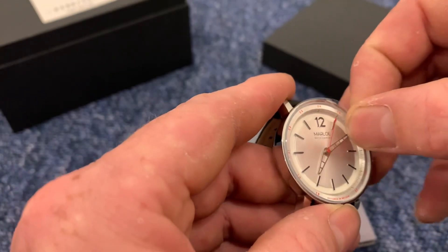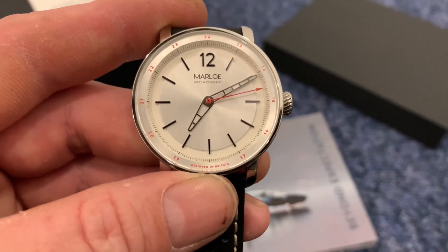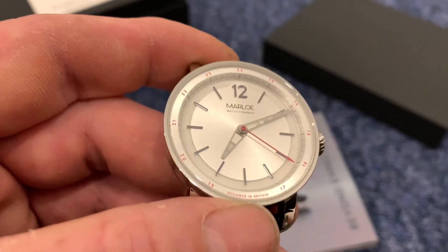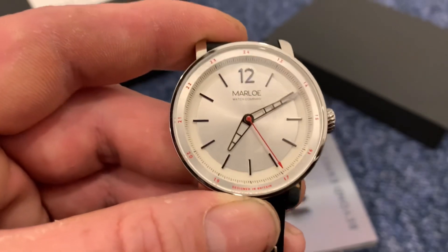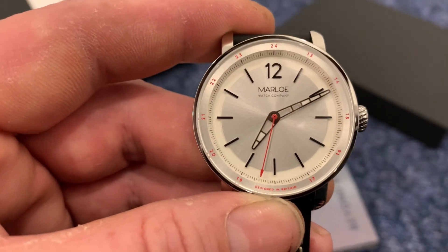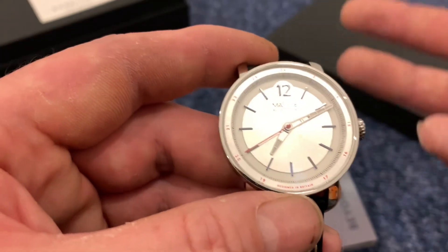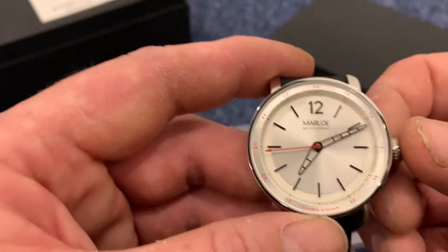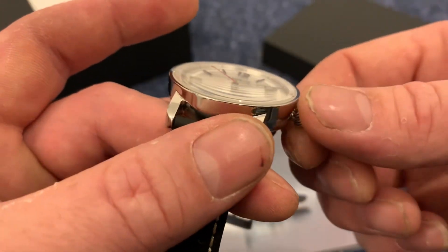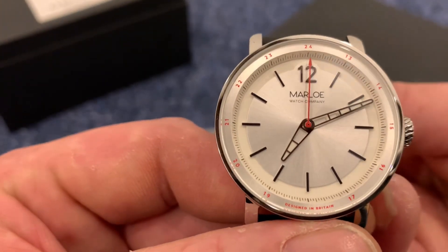There's a protective layer on there which I'll just remove — nice and brand new. I think that's a really interesting dial. You have that red sweeping seconds hand which just gives it a little bit of pop, along with the red numbers on the outer chapter ring. It's 'Designed in Britain' on the dial. It's an unassuming timepiece but it really pulls you into that dial. And that wonderful crown has the logo on it with really nice knurling — grippy and very smooth to wind up.